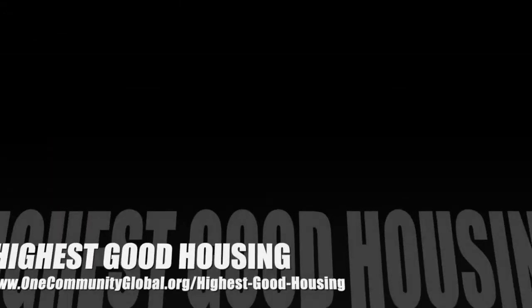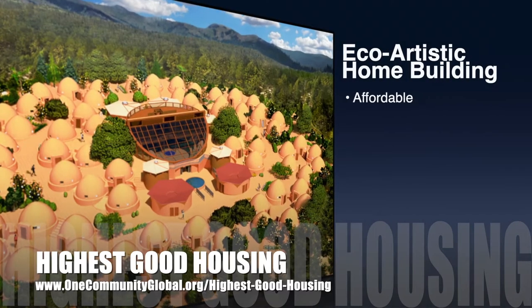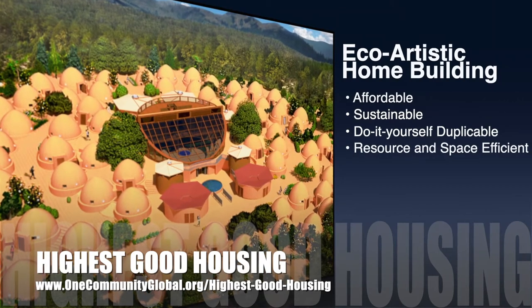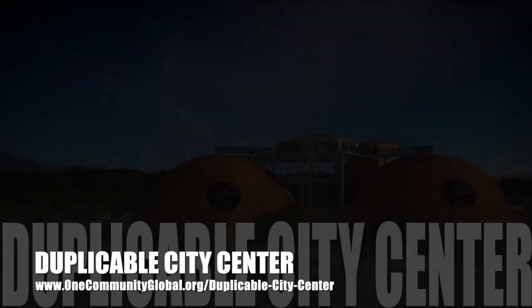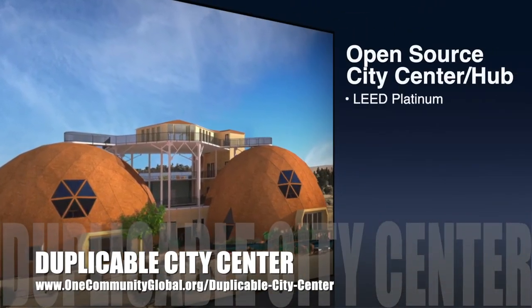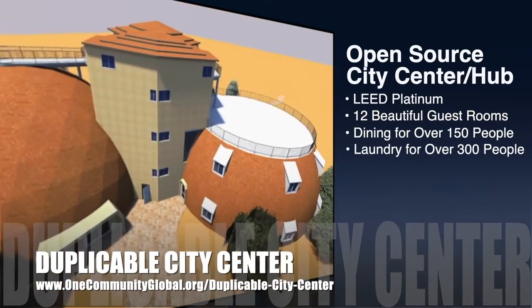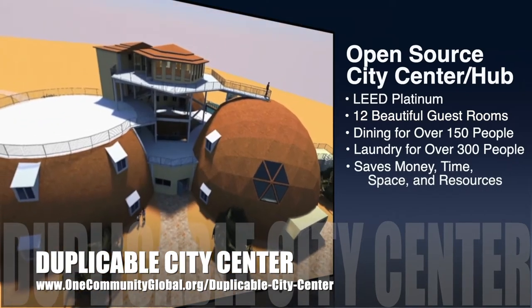The One Community approach to highest good housing is eco-artistic home building that is affordable, sustainable, do-it-yourself duplicable, resource and space efficient, and consists of seven different sustainably constructed village models. One Community is also creating an open source duplicable city center designed to be LEED Platinum certified, provide 12 guest rooms, dining for over 150 people, and laundry and recreation space for over 300 people, all while saving money, time, space and resources.